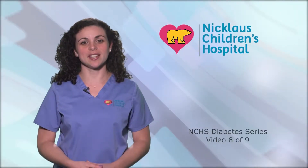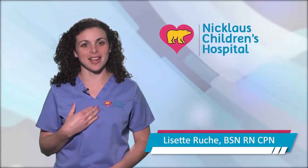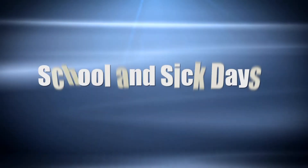Welcome to our video series, Taking Control of Your Child's Diabetes. My name is Lisette. If your child is diagnosed with diabetes, you may have questions about school and sick days. After all, your child spends a good portion of his or her day at school.